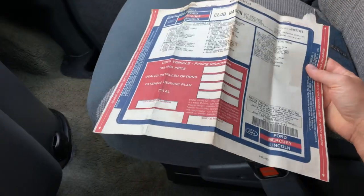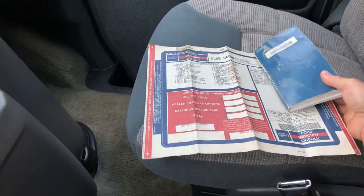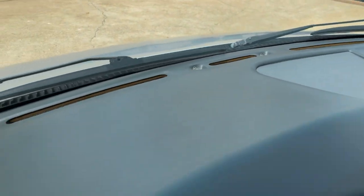It's got ice cold AC front and rear, AM/FM cassette, lots of storage. How about the original owner's manual and the window sticker — 28 grand back then! You could buy a house for that around here. The dash is nice, no cracks.